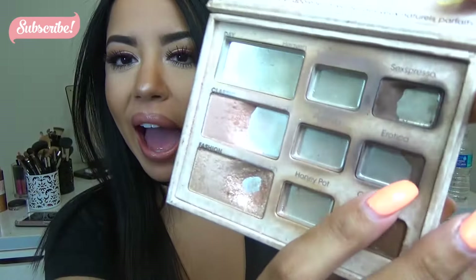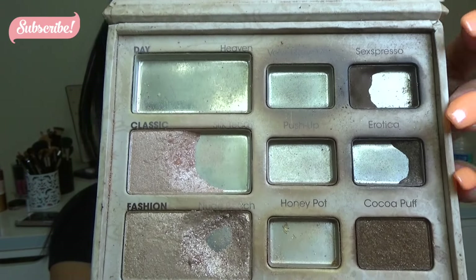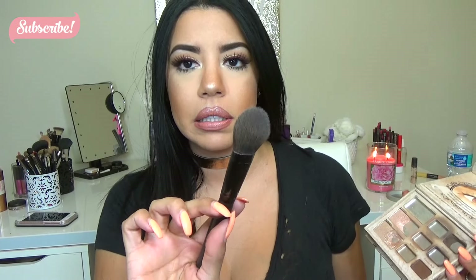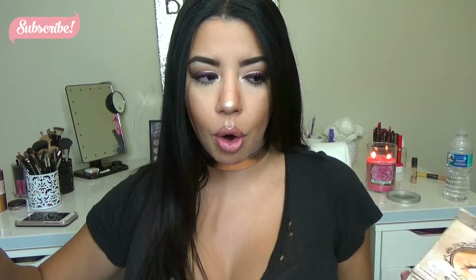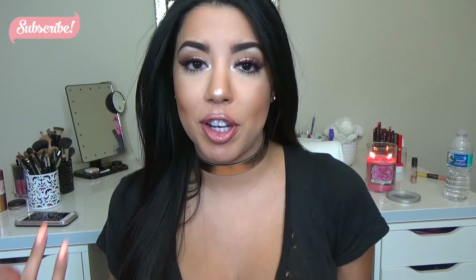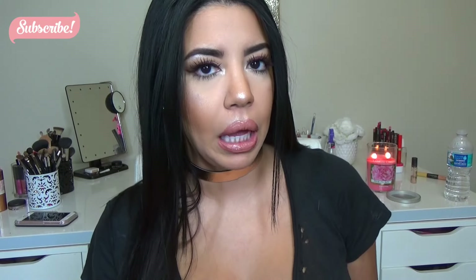For next month, my goal for Erotica is to finish half of what I have left. For Sexpress, I'm just going to keep working and making the pan smaller — I want to finish this little bit and keep working my way through. I'm using a bigger brush to apply it. For Nude Beach, I'm going to try to work all the way to this corner right here. I've been having more fun with other palettes lately and forgetting to use this one, so I have to make myself focus on Nude Beach especially, because I feel like that's going to be my struggle.